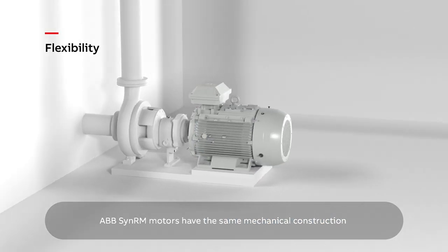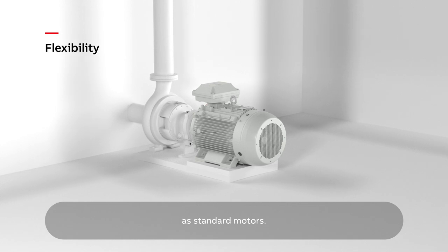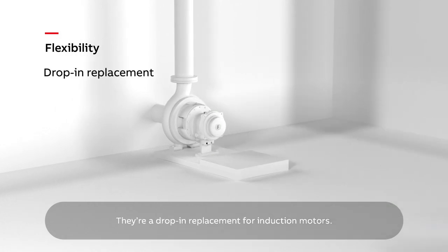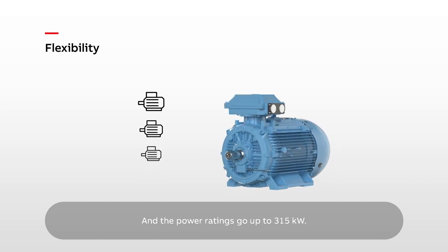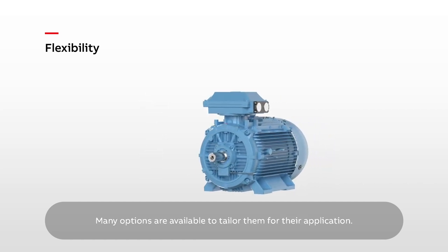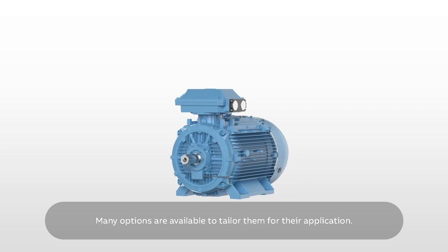ABB's SynRM motors have the same mechanical construction as standard motors — they're a drop-in replacement for induction motors. The power ratings go up to 315 kilowatts, and many options are available to tailor them for their application.